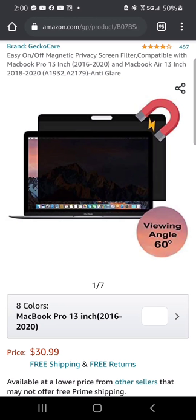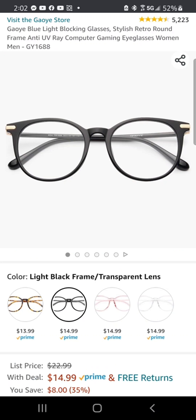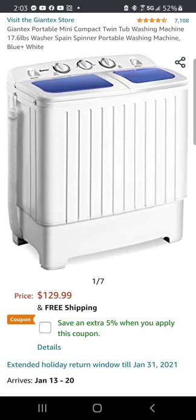Then we have the Gecko Care easy on/off magnetic privacy screen filter, followed by the Waver dual-sided desk pad. And here is the Mobile Vision bamboo multifunction desktop organizer.